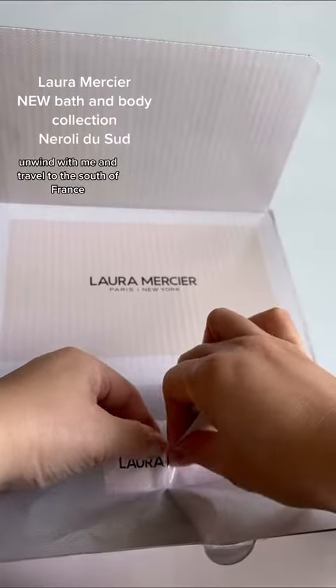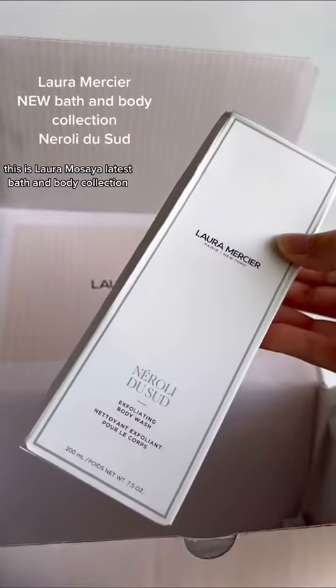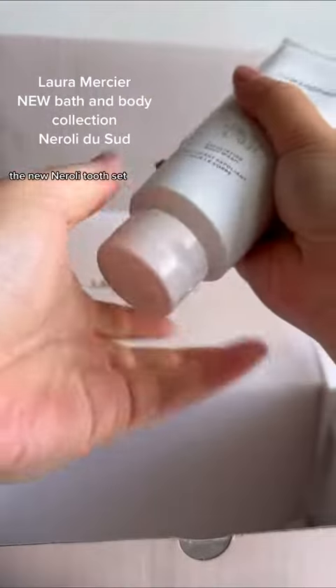Unwind with me and travel to the south of France. This is Laura Mercier's latest bath and body collection, the new Neroli du Sud.